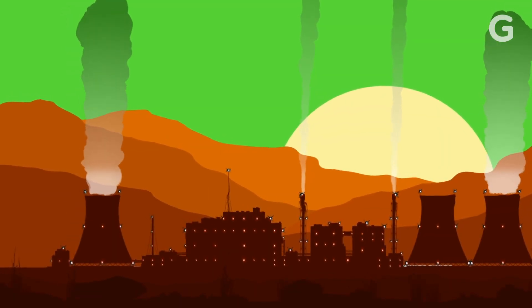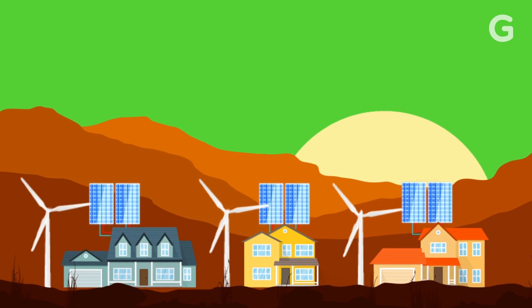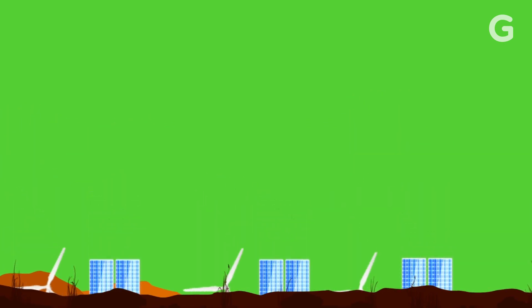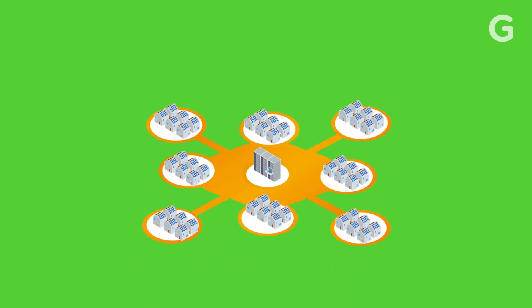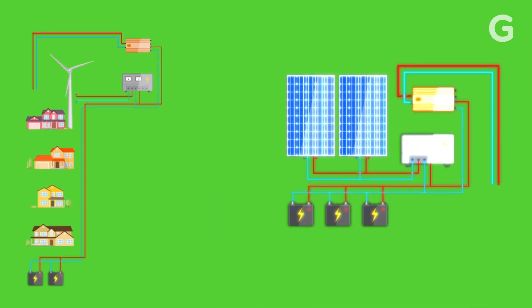Imagine a future in which your energy didn't come from a power plant — it came from your neighbors and even your home. That's exactly what the virtual power plant project is trying to figure out: a living laboratory of some 50 households in Amsterdam currently exploring the possibility of building ultra-efficient microgrids using sustainable energy sources.